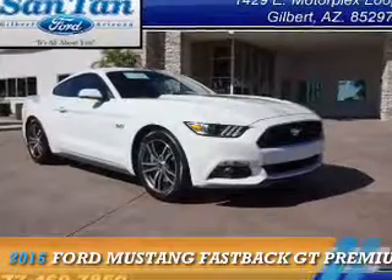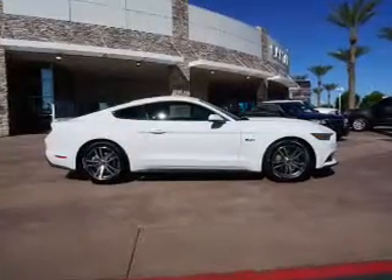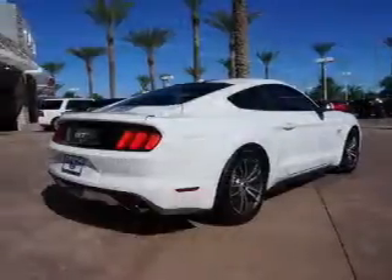Presenting the 2016 Ford Mustang. It's powered by rear-wheel drive, a 5-liter 8-cylinder engine, and an automatic transmission.